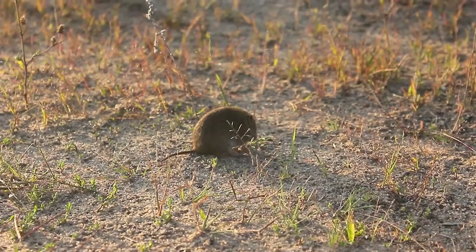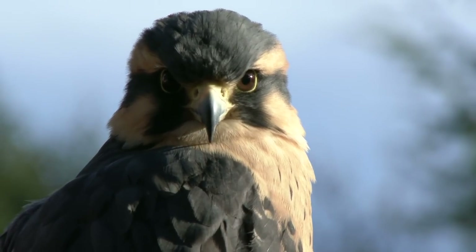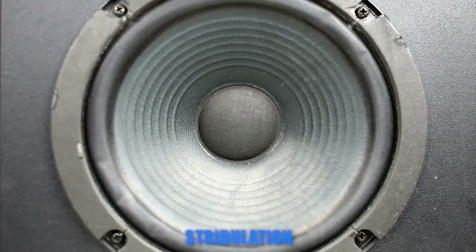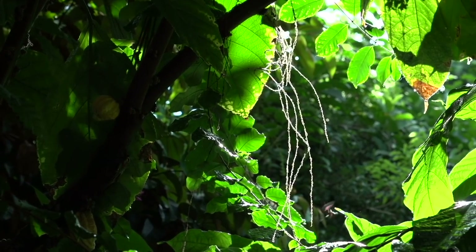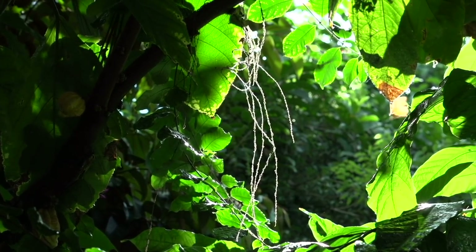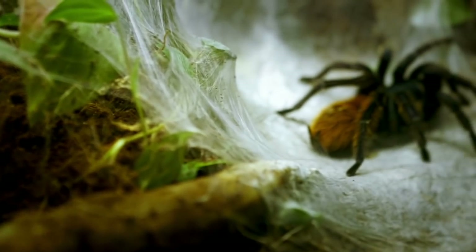These arachnids prey on mice, frogs, lizards, and of course birds. They make a loud hissing noise called stridulation by rubbing bristles on their legs together. This bone-chilling warning can be heard up to 15 feet away and is a clear signal to anyone passing by to get out of there.